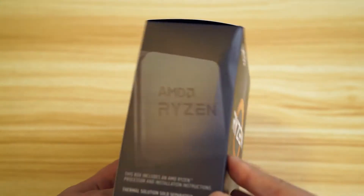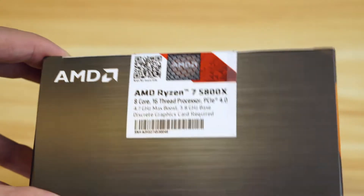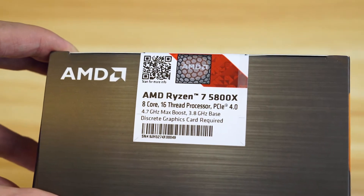Let's check the box out. On the front here you've just got Ryzen. Not much on the side here, and you've got some information on the back. You can see the processor here, nothing on the bottom, and then this nice little holographic logo on the top.